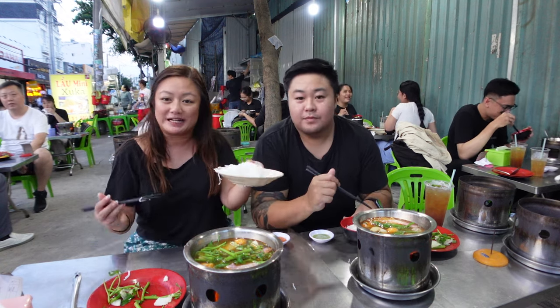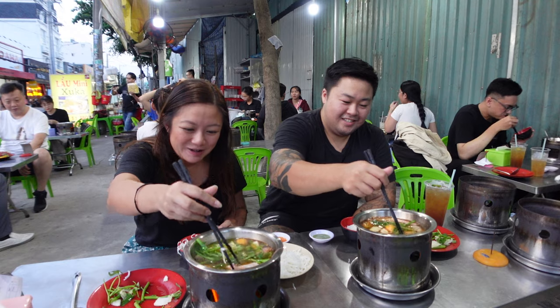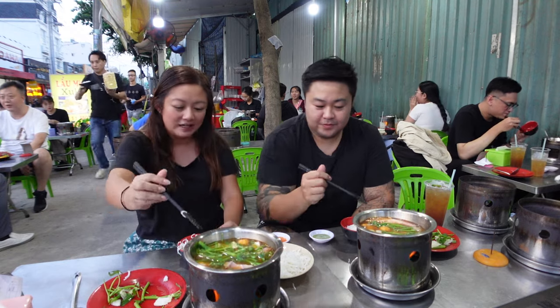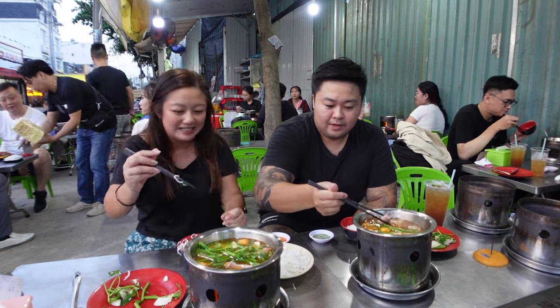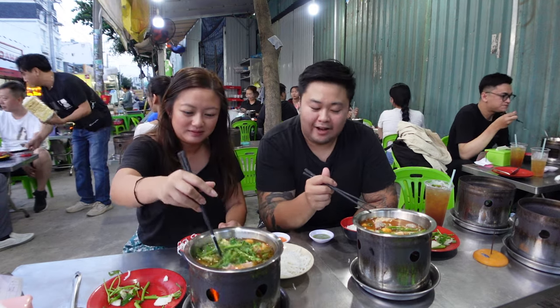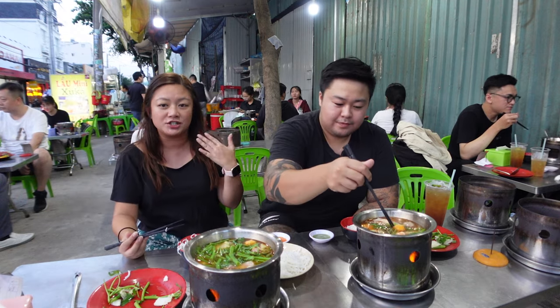We could even share one serving — the amount of noodles is generous, probably meant for two. They've got the butane jellies lit up underneath and they stay strong for ages. It gets really hot in here — it's blistering.